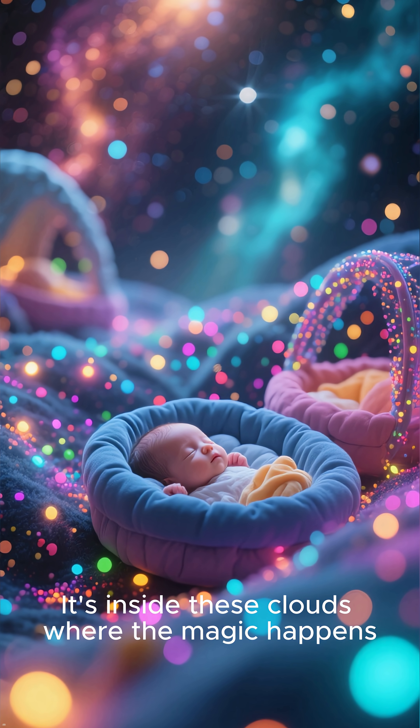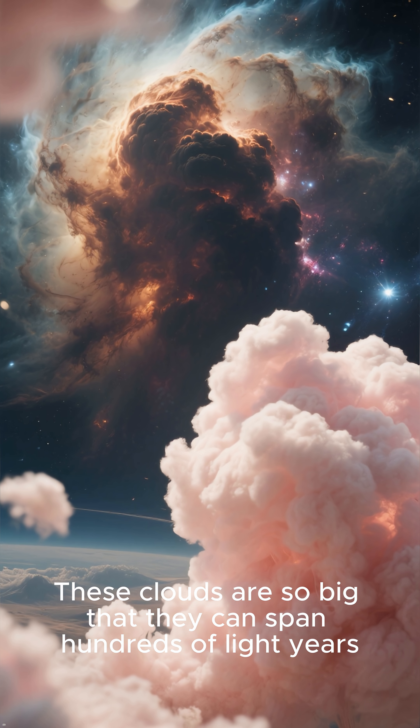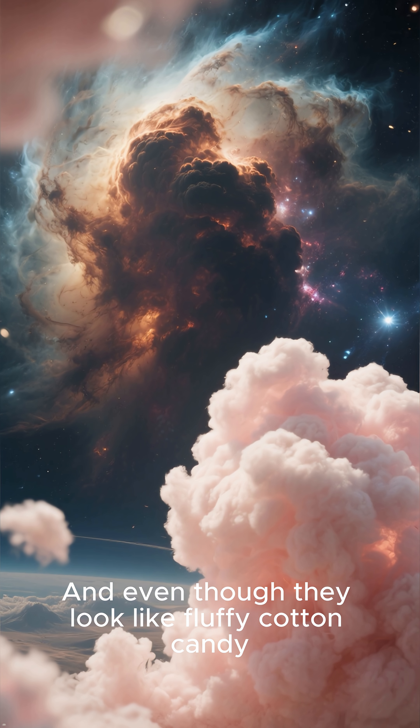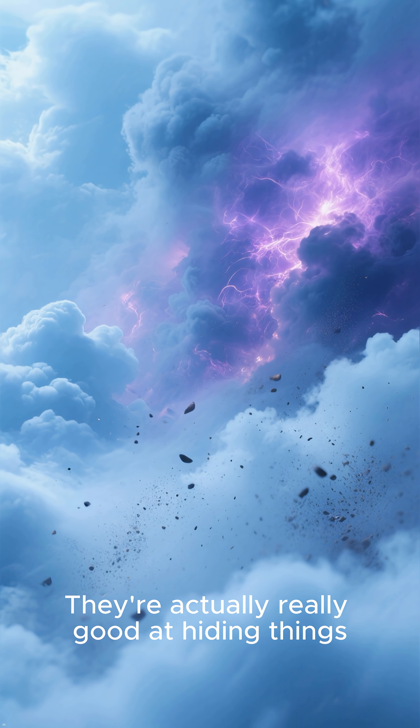It's inside these clouds where the magic happens. These clouds are so big that they can span hundreds of light years. And even though they look like fluffy cotton candy, they're not.